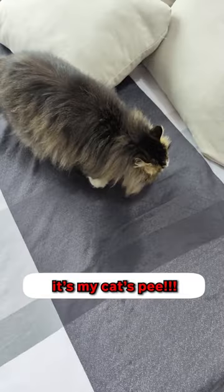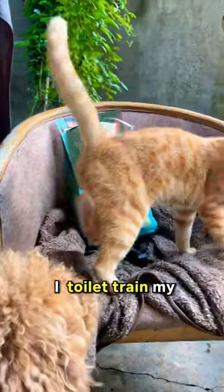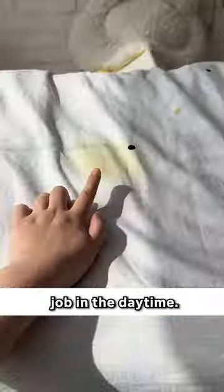I tried to smell this mysterious spill on my sheet, and guess what? It's my cat's pee! It's so frustrating that no matter how hard I toilet train my orange cat, it still pees literally in the cleanest part of the house. And cleaning it with soap is too much of a hassle knowing that I have a job in the daytime.